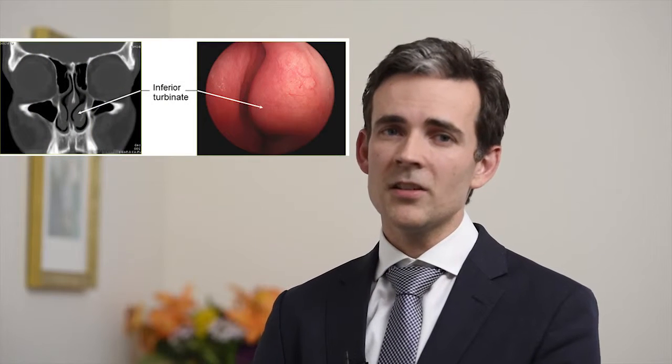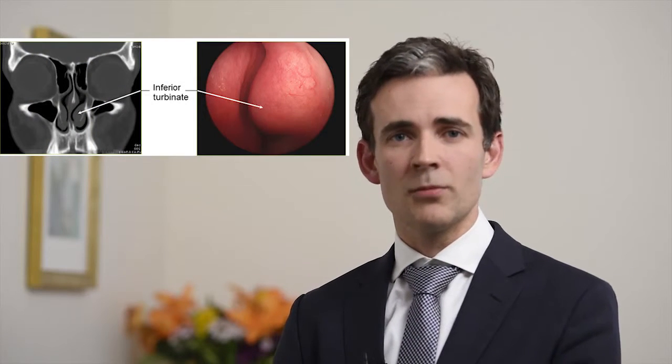Some sinus problems can be treated with medicines; other problems require surgery. Surgery is generally avoided if the problem can be treated with medicines. Specific problems treated with surgery include a deviated nasal septum, narrow sinus openings, additional drainage pathways and air cells, enlarged inferior turbinates, or nasal polyps. Occasionally nasal polyps can also be treated medically.